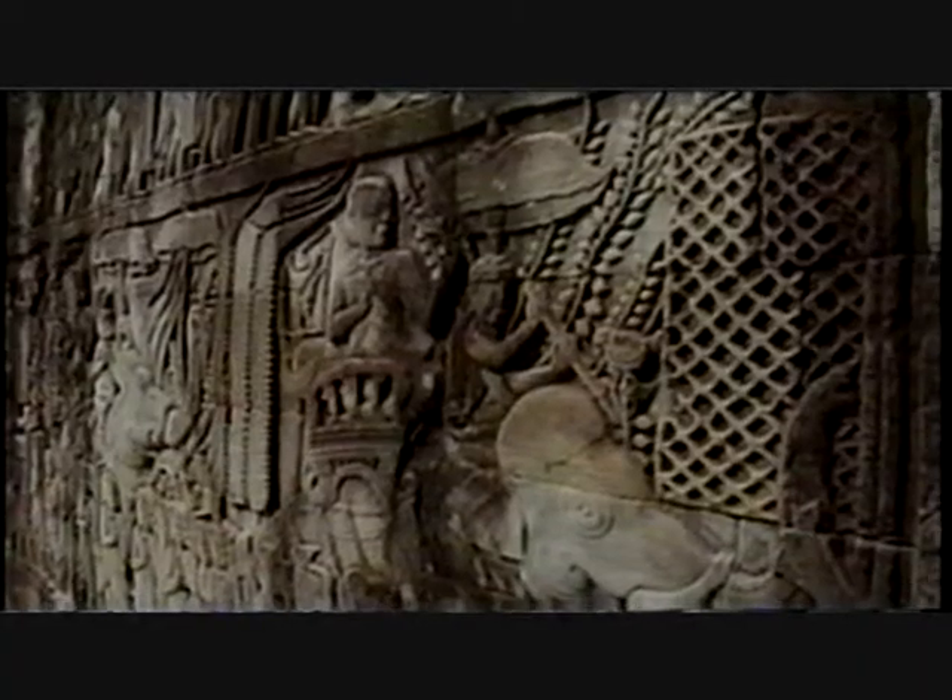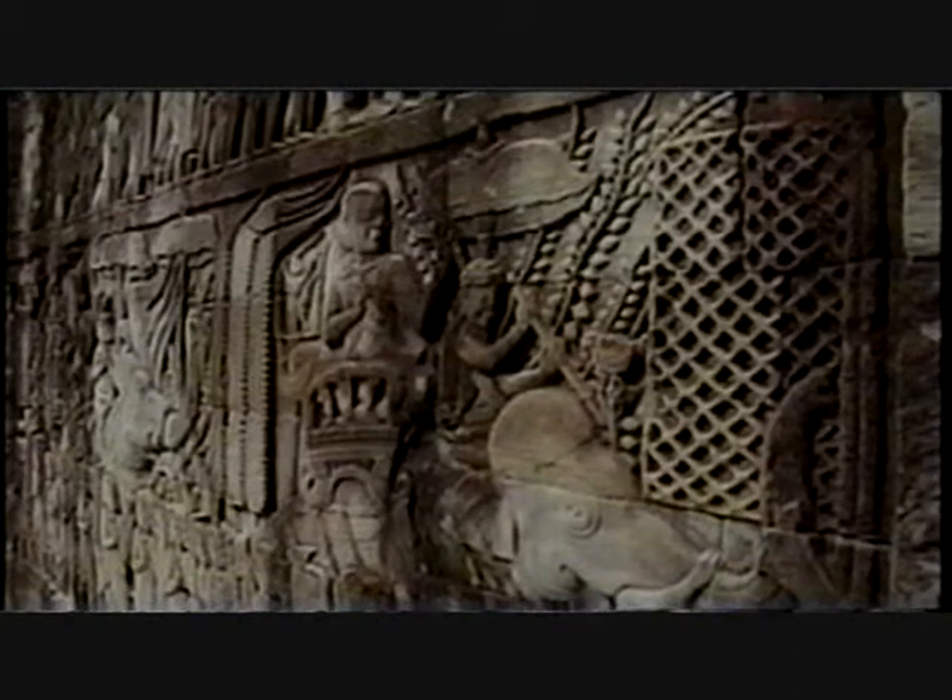The workmanship is wonderful. It's amazing what these people were able to do back in the day. I am amazed. The intricate details on the stone cuttings — it's wonderful.